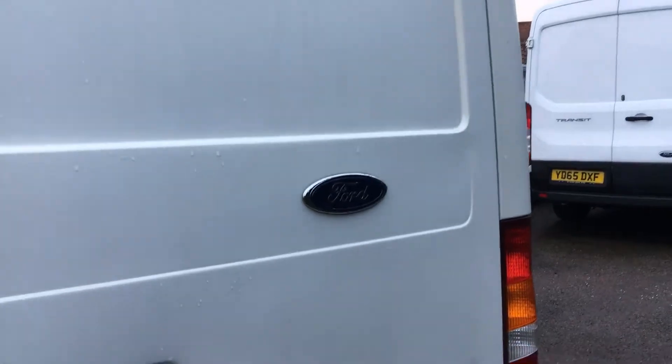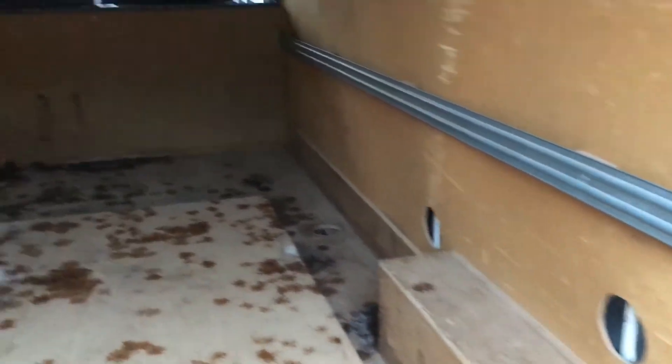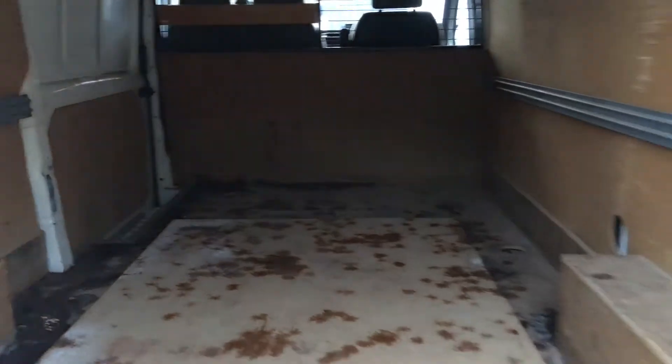Around the back, all good. There are some minor little dings in the rear door just there. Inside we've got ply lining, all pretty reasonable. There's a tow bar fitted to it as well.